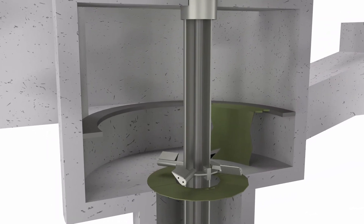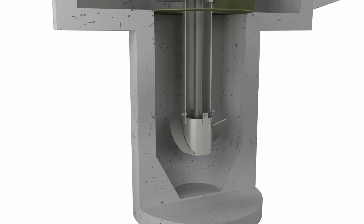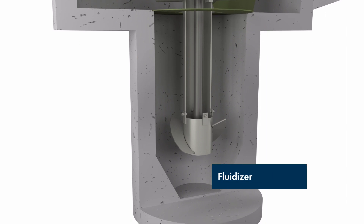The removable floor plates provide a flat floor for grit travel and easy access for maintenance. The grit hopper collects the grit, and the fluidizer keeps the grit in constant motion to prevent packing.